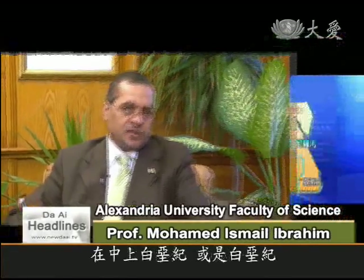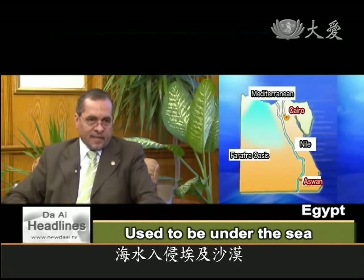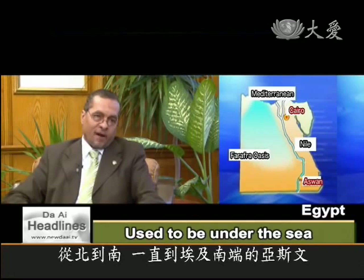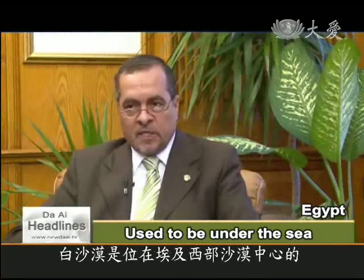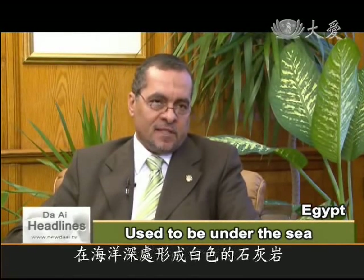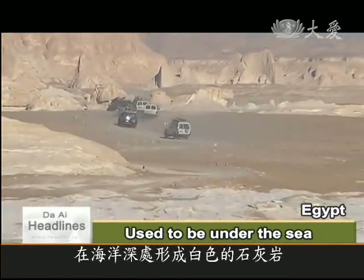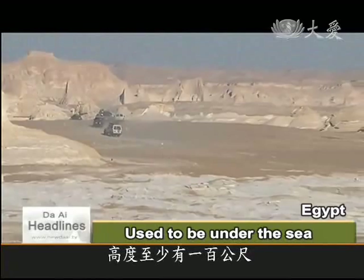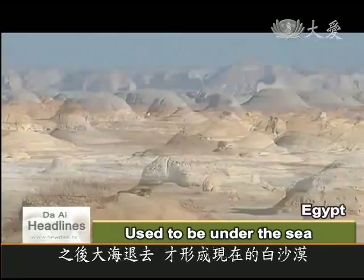During the Cenomanian, or the Cretaceous, the sea invaded the desert from north to south until it reached Aswan at the south of Egypt. The white desert is in Farafra Oasis, in the heart of the Egyptian western desert. The sea was deep at that time, and the deepening of the sea formed chalk, or white limestone.